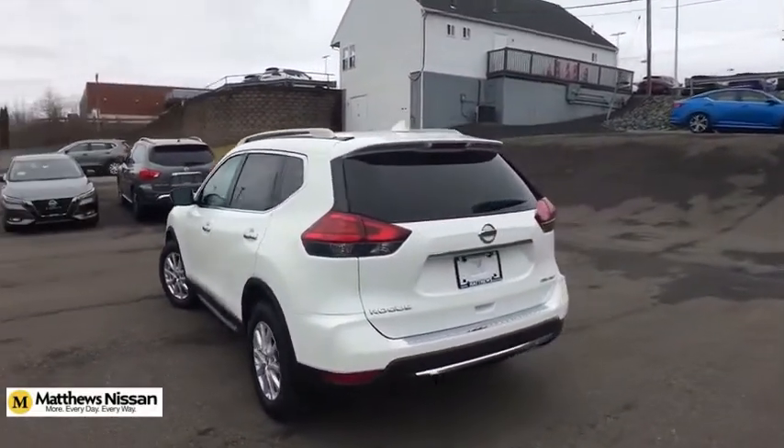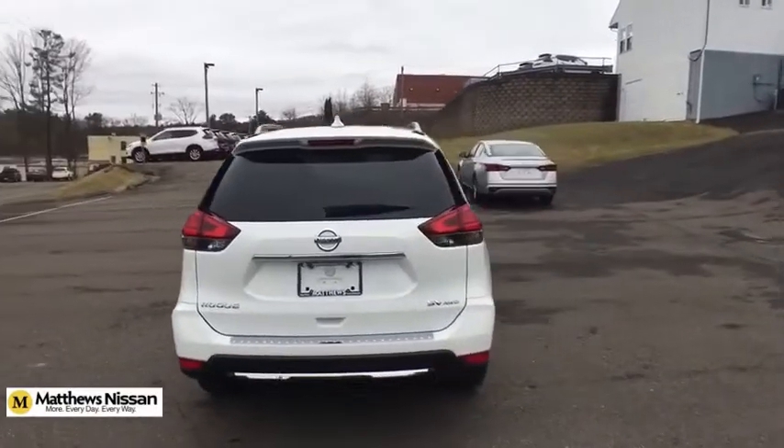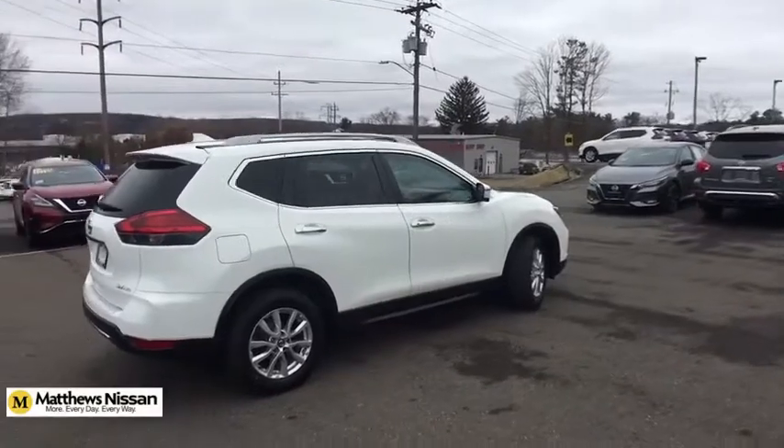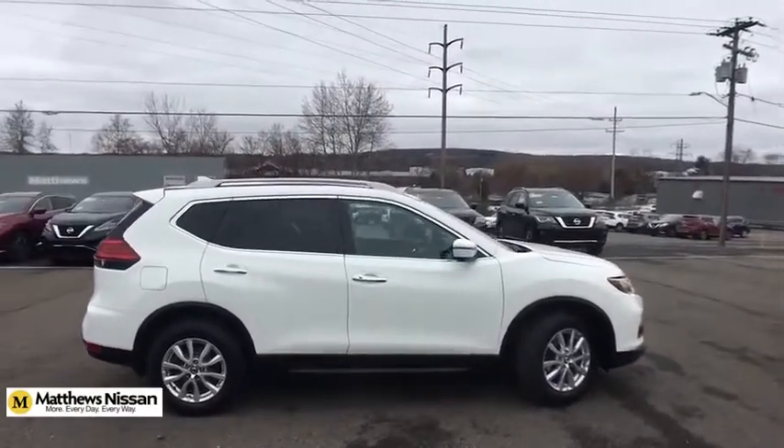This vehicle has less than 35,000 miles. Here are some of this vehicle's great options: Bose sound system, camera package. Your new ride is just a phone call away.